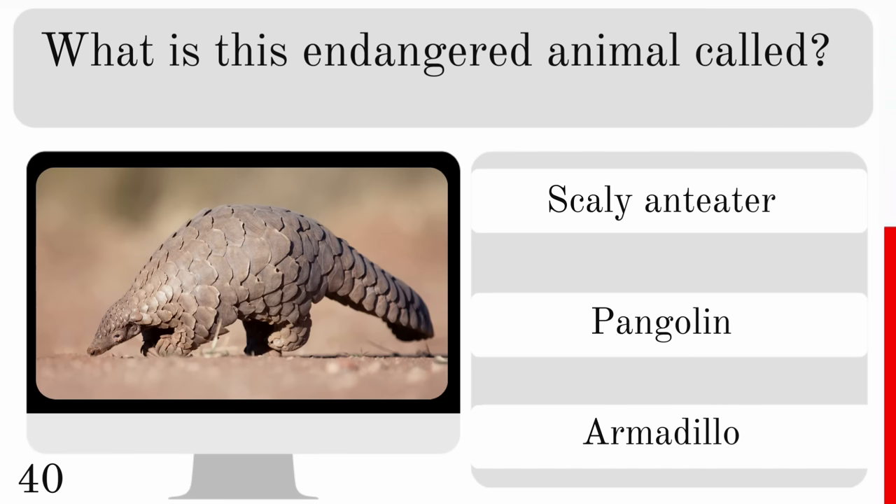Which animal's young is called an elver? An eel, kangaroo or llama? And the correct answer — eel.